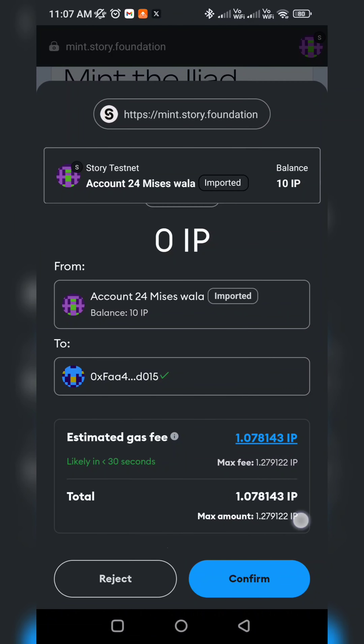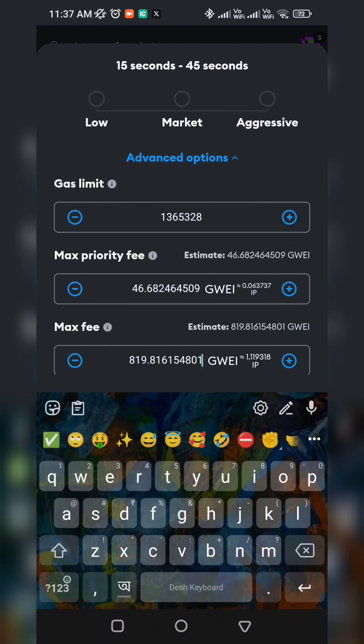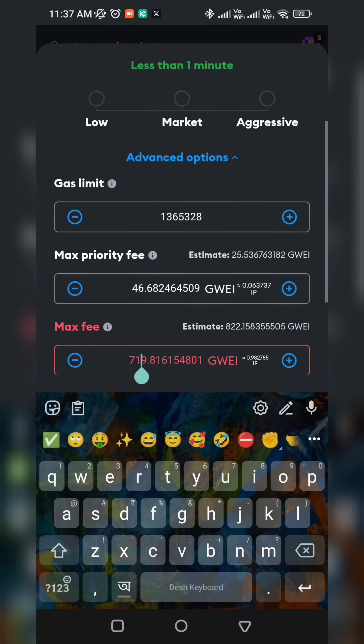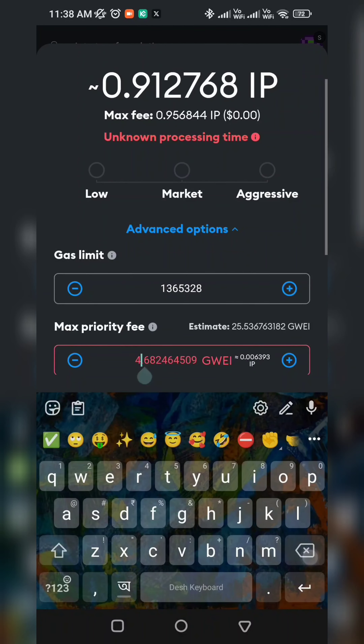You will see the option here. Click on the Advanced option and change the Gas fee. Now change the Gas limit and the Max Priority fee. You will fix something at 700 — set the same CMS option. Then set the Max Priority fee to 700.